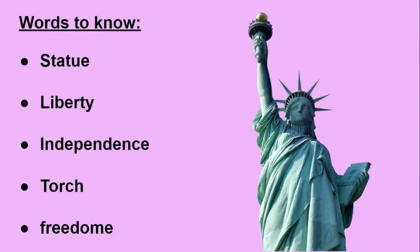Words to know: Statue. Liberty. Independence. Torch. Freedom.